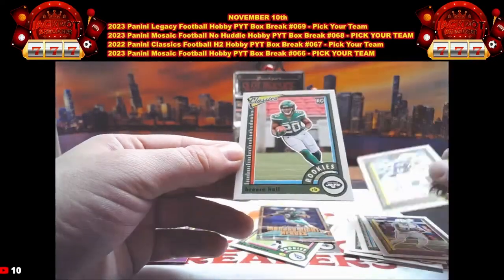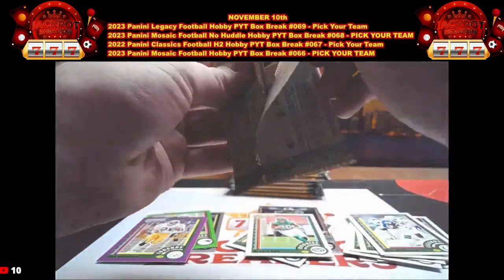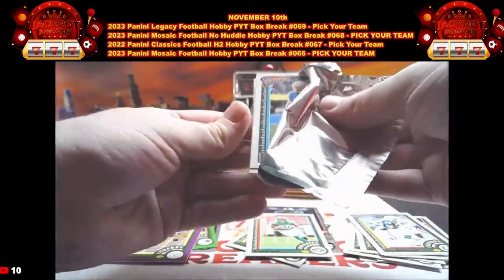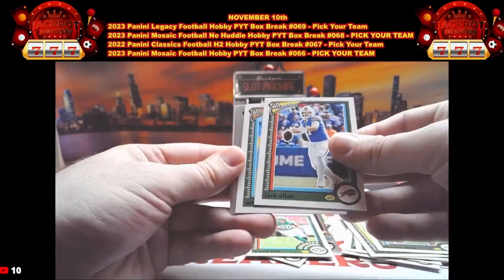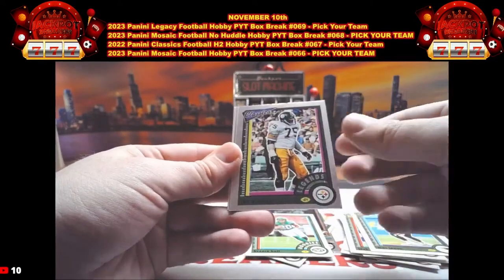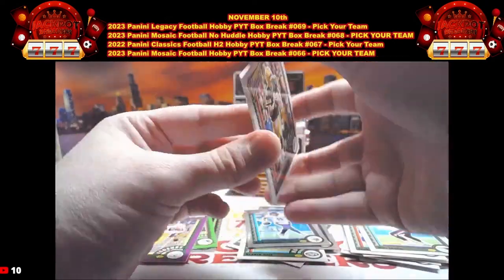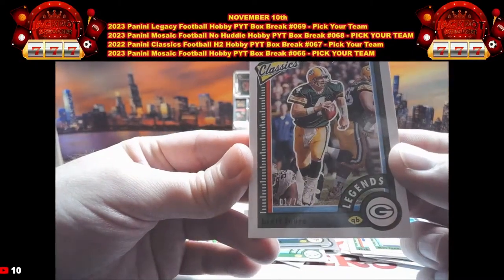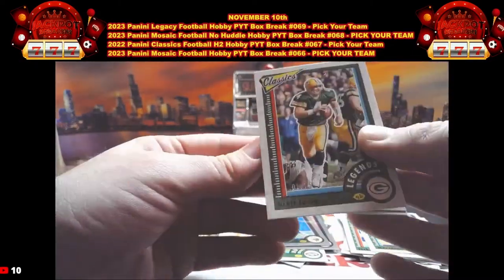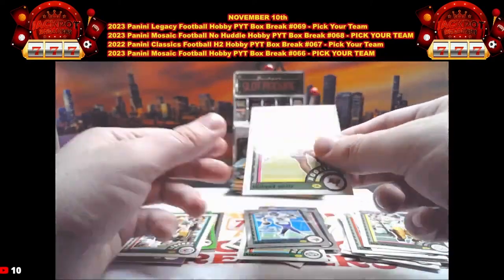Then we have Eric Dickerson, Freeze Hall rookie. Our next pack: we have Keenan Allen, Josh Allen, Mac Jones, Joe Green Optic Chrome, Kirk Cousins Optic Chrome, Brett Favre — that is going to be out of 75, number 1 out of 75 on the Brett Favre. Nice one there. Joe Green, Rashaad White.